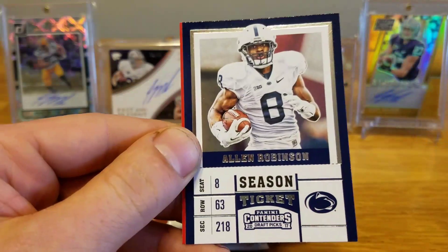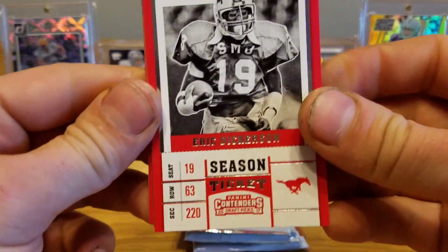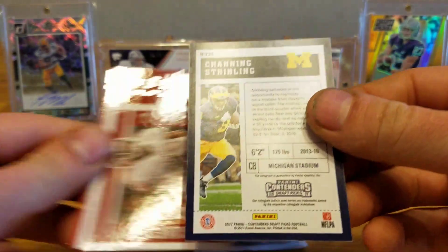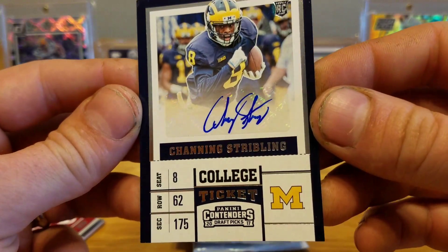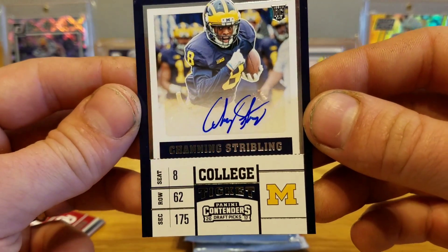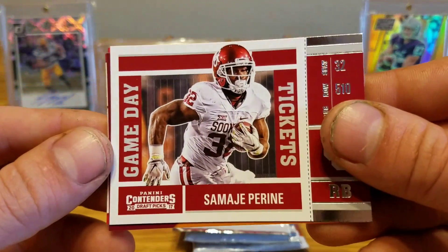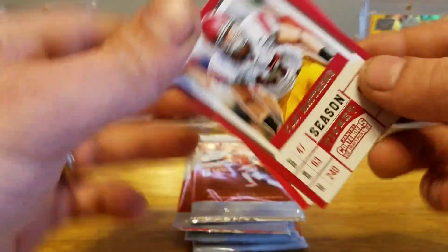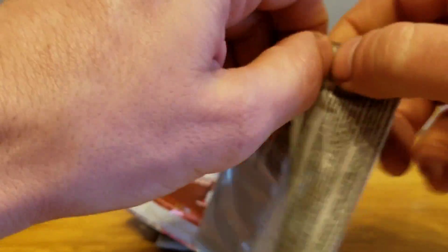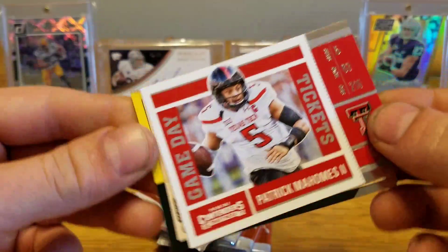Derek Henry, Allen Robinson, and Laquan Treadwell — the Bears throwing picks to the Packers. Eric Dickerson, Channing Stribbling is going to be the first autograph in here. Nice blue border, that's kind of cool — just a regular college ticket but a nice-looking card. Channing Stribbling from Michigan. Then we've got Samaje Perine, Isaiah Ford, Clay Matthews, Michael Thomas, Tim Tebow, Barry Sanders, and Patrick Mahomes.